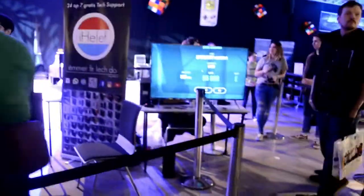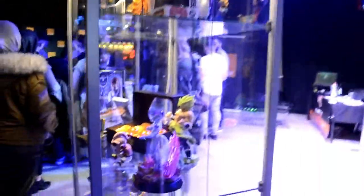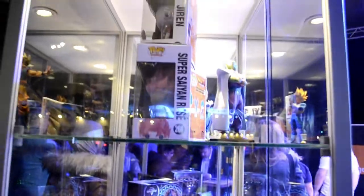Going around here, you can see the Ihellof stand for VR — he is doing an interview over there. And yeah, over here I've got the other two displays. That's my display — that's what I was invited for, to display part of my Dragon Ball collection.